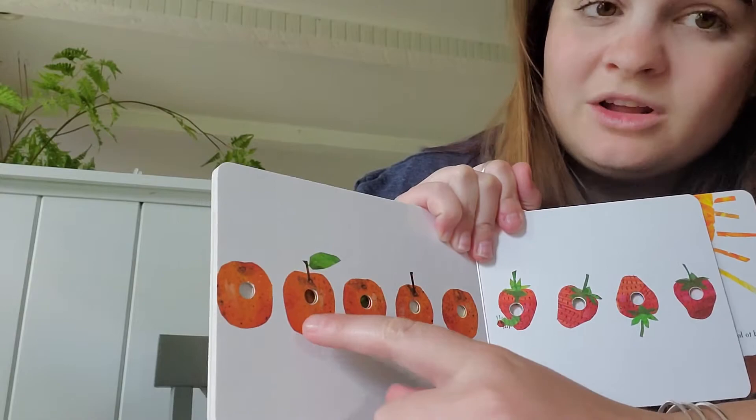Contar los naranjas. Uno, dos, tres, cuatro, cinco.